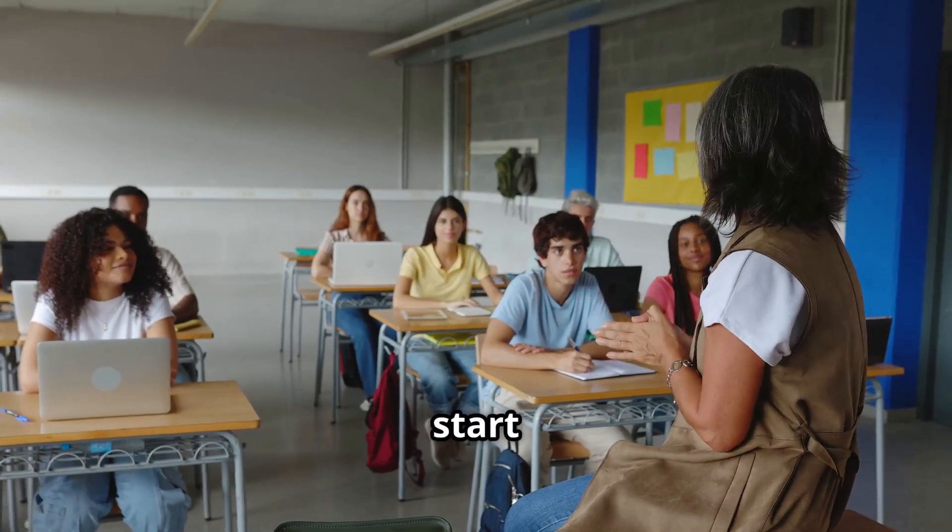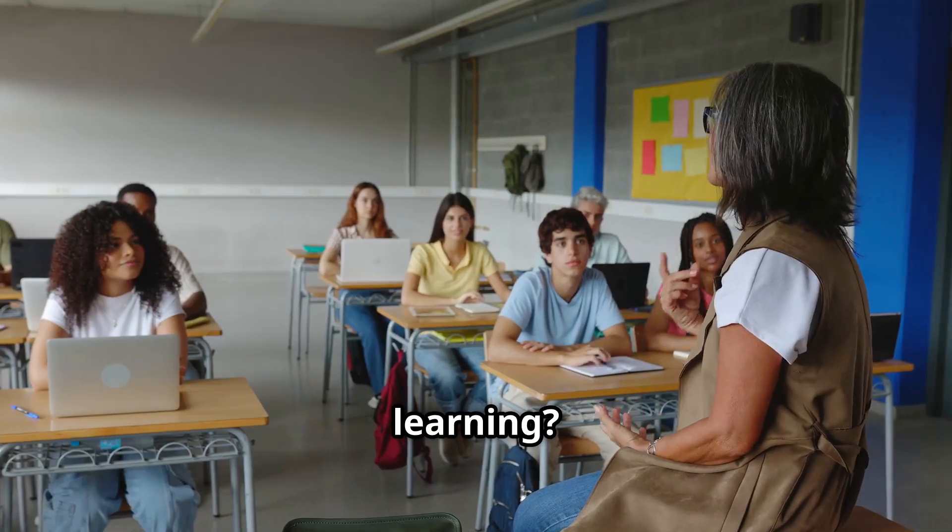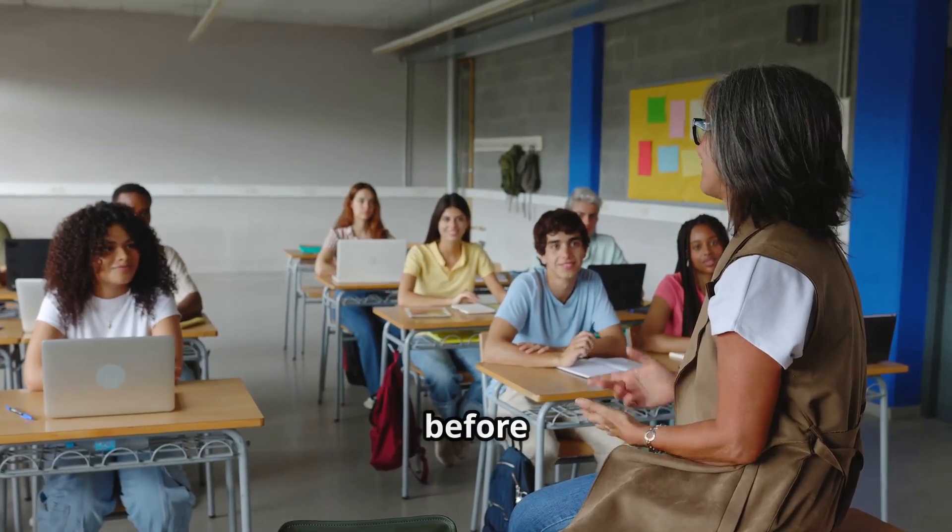Hey high school teachers, want to start the year strong and set the tone for a meaningful, engaged learning? Here's a quick AI tip you can use before your first class.